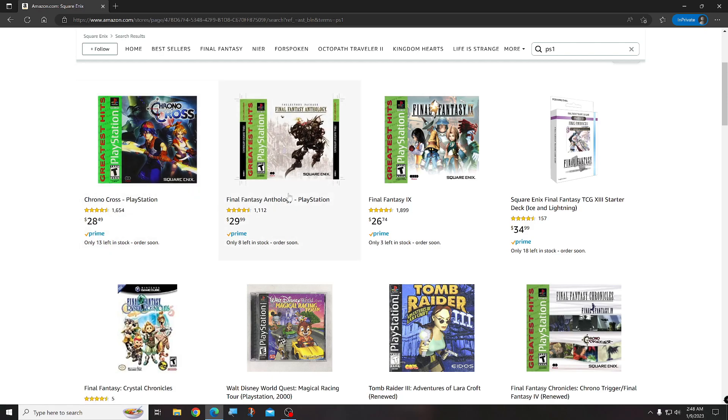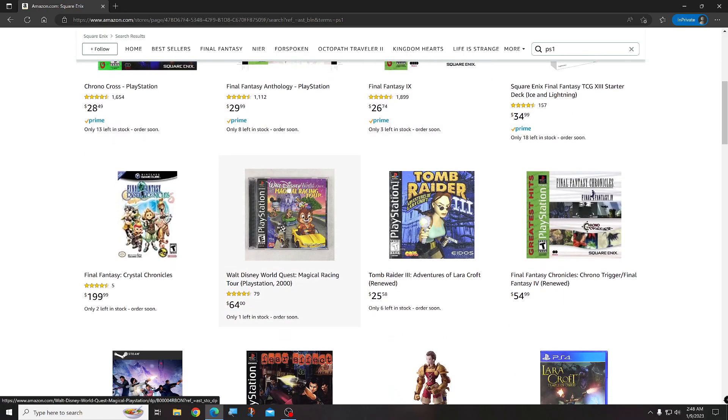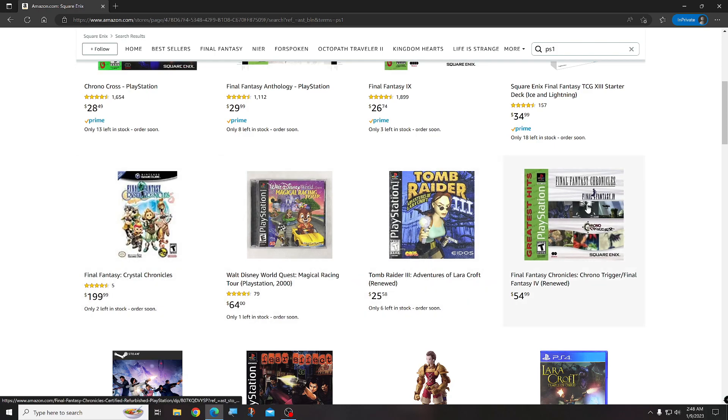They have Chrono Cross, Final Fantasy Anthology, Final Fantasy 9 — you don't want that one, that's expensive. You just want to grab these old school PS1 games. This one costs a little bit more — that's renewed. You don't want renewed.